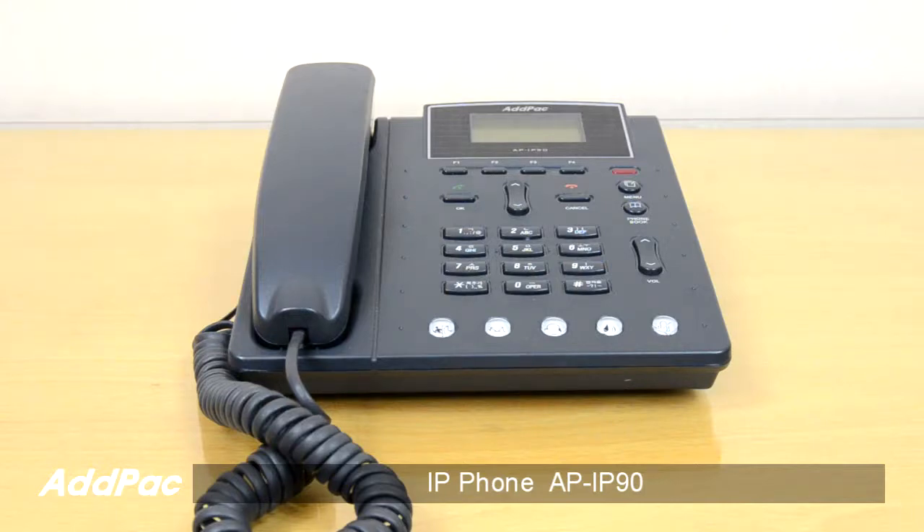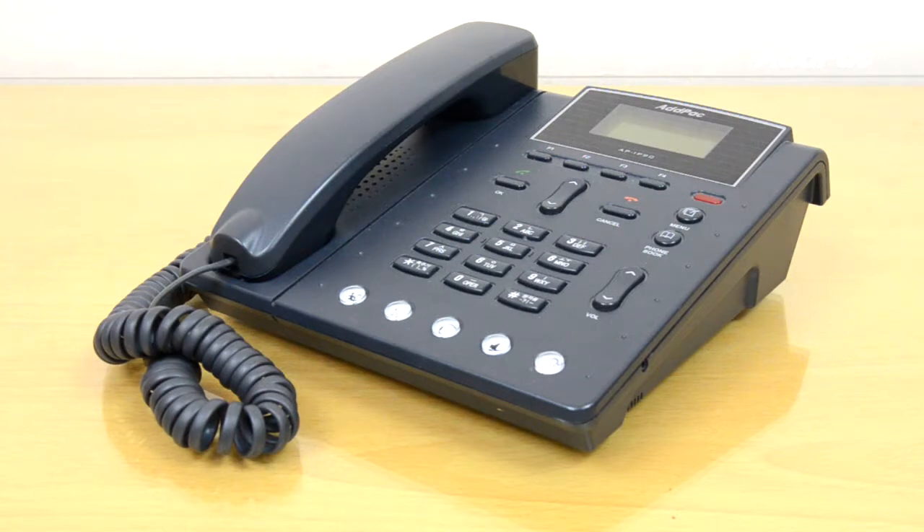Hi, I'm Sophia. I'm here to introduce you to the AFI IP90 IP Phone. The AFI IP90 IP Phone provides enhanced IP telephony functionality to meet the wider range of business user requirements. This IP phone supports full-featured voice telephony service on ordinary internet infrastructure as well as ad-hoc IP PBX environments.